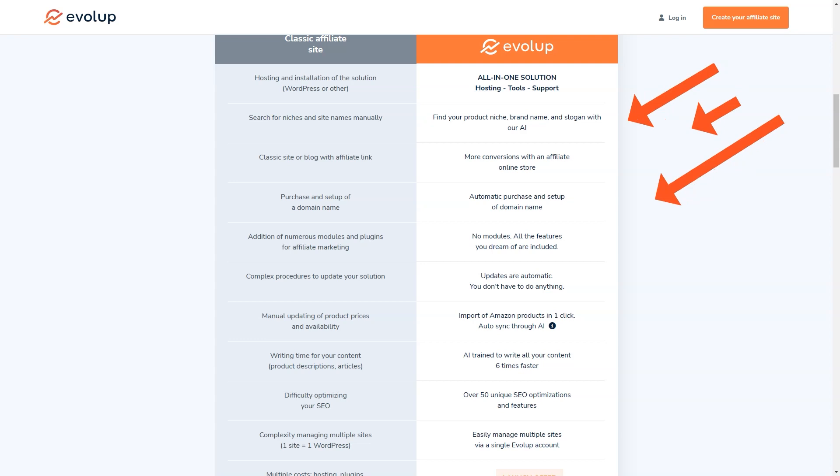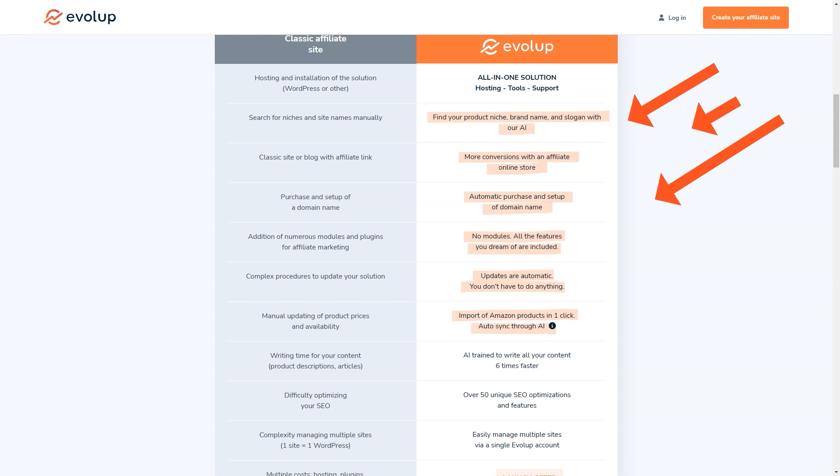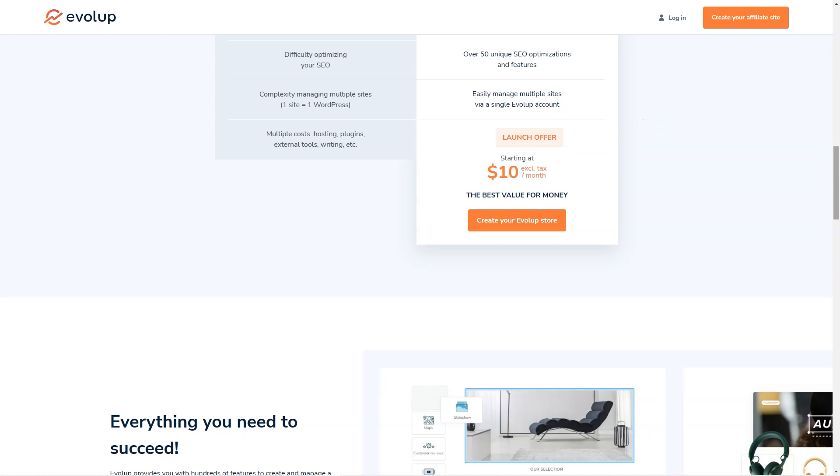And the best part? You can start earning commissions right away. Evelop works with all affiliate programs, so you can choose products that you're passionate about and that you know your audience will love. With its advanced tools and features, you'll be able to maximize your commissions like never before. From automatic product imports and price and availability synchronization to AI-based content writing, translation, and SEO optimization, Evelop has got you covered. Evelop offers 50 unique SEO optimizations, features, and a full SEO management dashboard, helping you create content six times faster and optimize your site for search engines with ease.